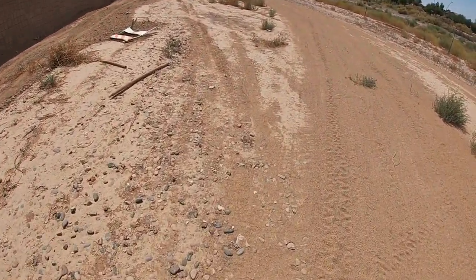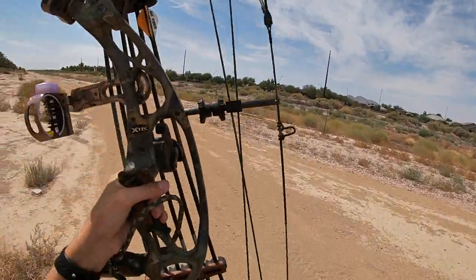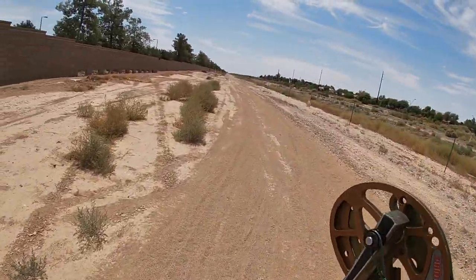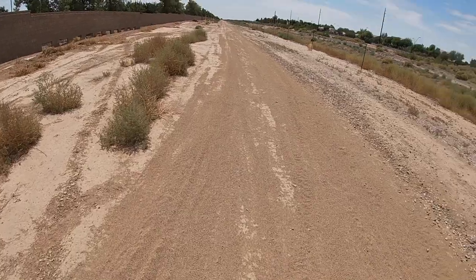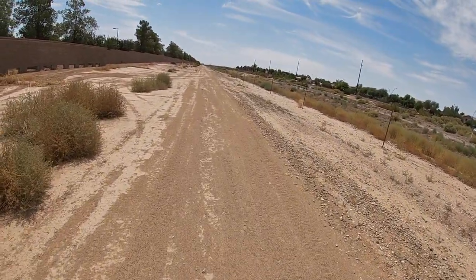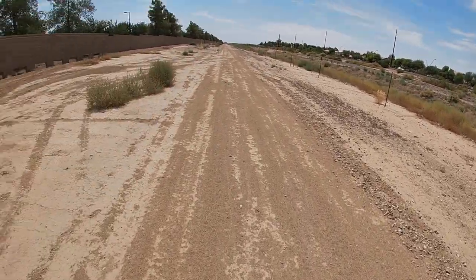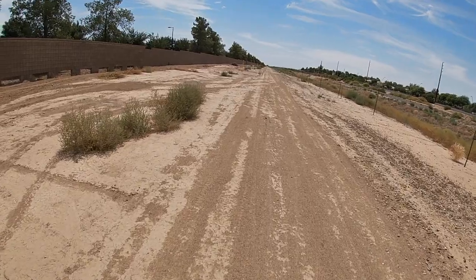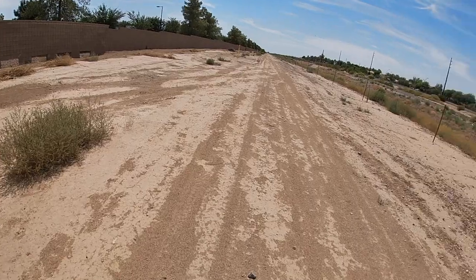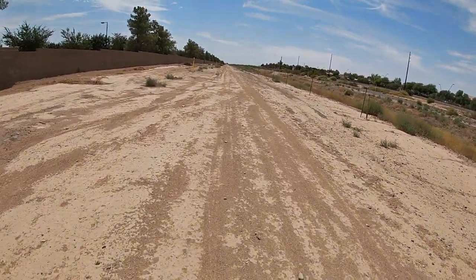Alright guys, so I'm out here trying to shoot a rabbit with my Hoyt X-Tech XT-1000. I'm just trying to get within bow range of a rabbit because normally the closest I can get is like 80 yards. Let's see if I can get within at least 40 yards. Let's get right to it.